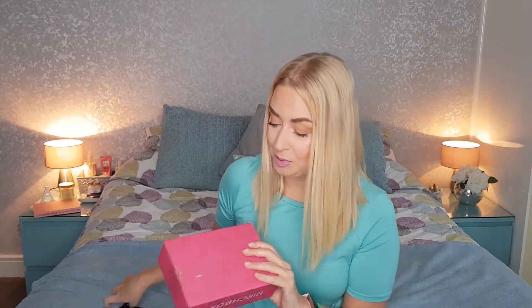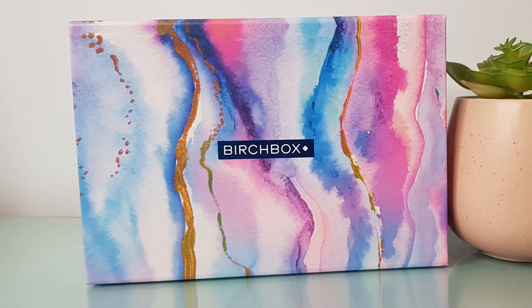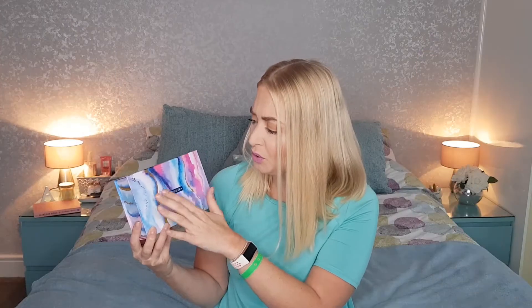So it's the April Birchbox. Let's speed through me opening this up. And we're in. This is this month's design — it's like a beautiful marble effect. It has beautiful golds, blues, purples, pinks, and it's got a shiny Birchbox logo. I think it's just really, really pretty. The pattern goes all the way around and I really like the colour scheme of this month's box.